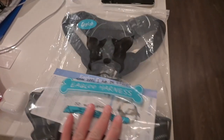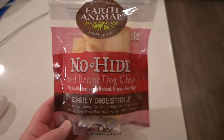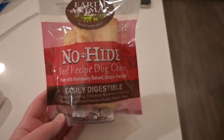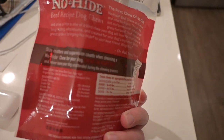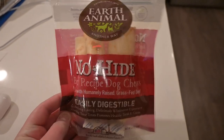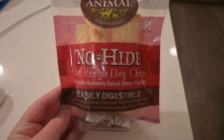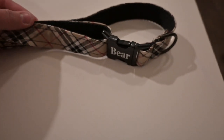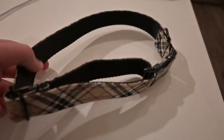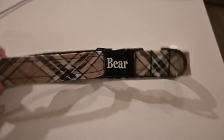He got this harness, which is currently too big for him right now. I bought these no-rawhide bones — they're supposed to be really digestible and easy to chew. I'm going to wait until he's a little bit older to give them to him. He got this Burberry collar with his name on it. It's a little big right now — I think I can make it a little bit shorter, but it really is for when he's an adult.